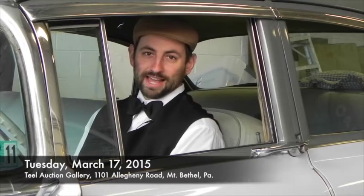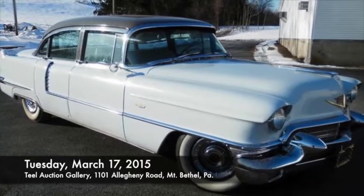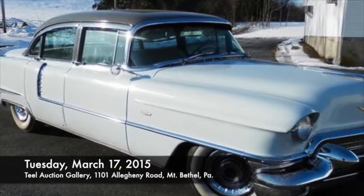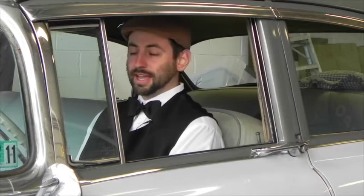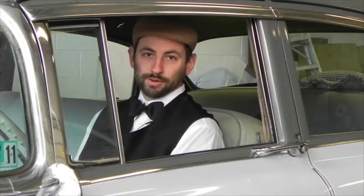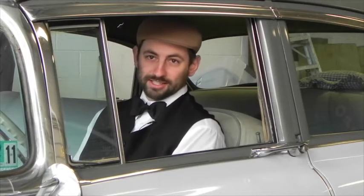If you've always wanted to move up to a Cadillac, this is the ride for you. This is a 1956 model 62 standard Cadillac four-door sedan. It's been kept and owned locally here in Mount Bethel. It has all the bells and whistles including an automatic headlight dimmer, power windows, and a very spacious interior.